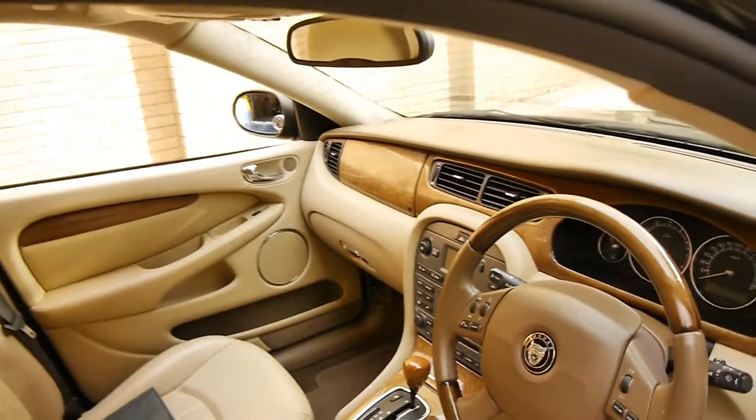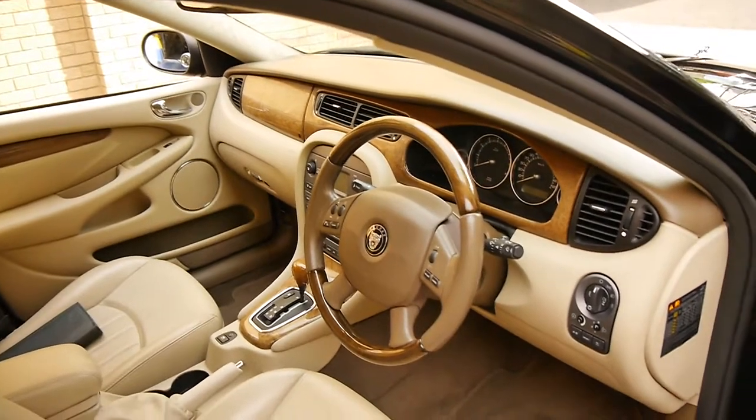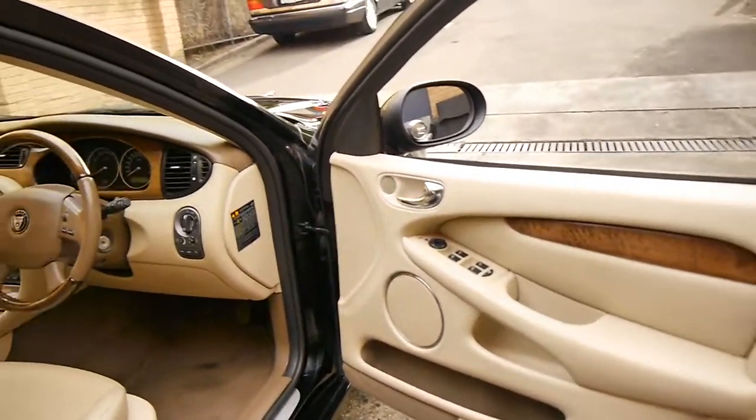It's done 123,000 kilometres, it's got the 5 speed automatic transmission, it's got a spare remote key, and it's always been serviced at Trivet from looking at the logbook, which we will look at shortly.